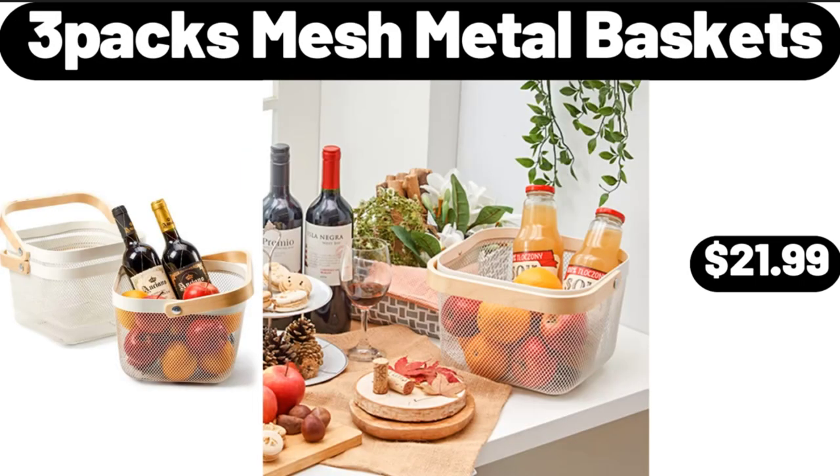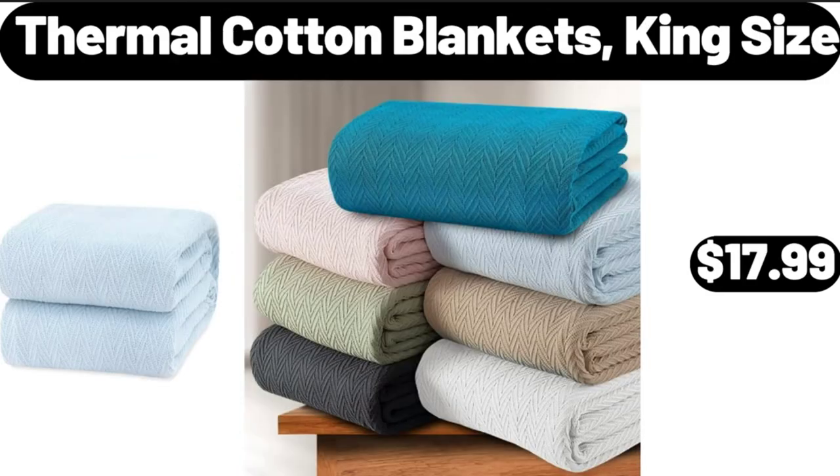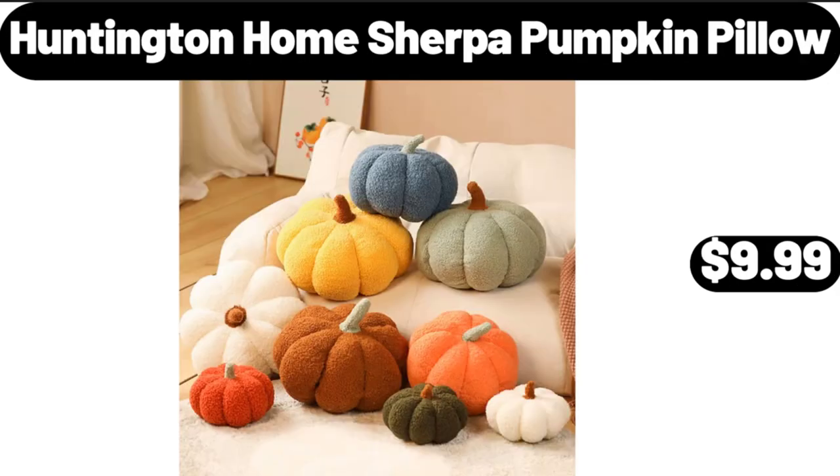3-Packs Mesh Metal Baskets, $21.99. Small Snack Bowls Set of 6, $15.99. Thermal Cotton Blankets, King Size, $17.99. Huntington Home Sherpa Pumpkin Pillow, $9.99. Please don't forget to subscribe to my channel, thank you very much for everything.